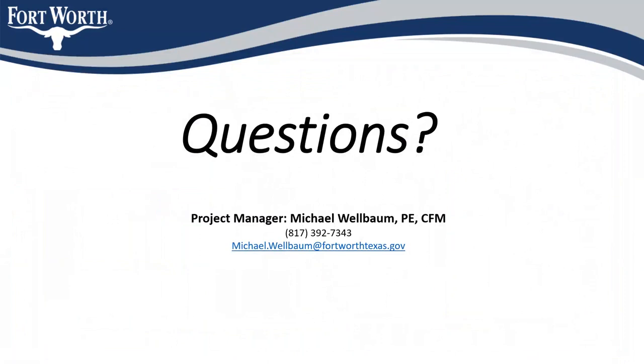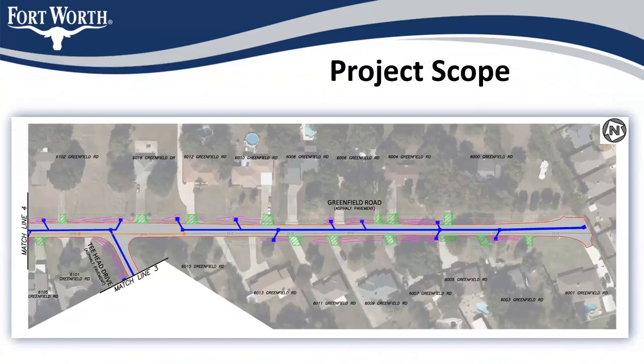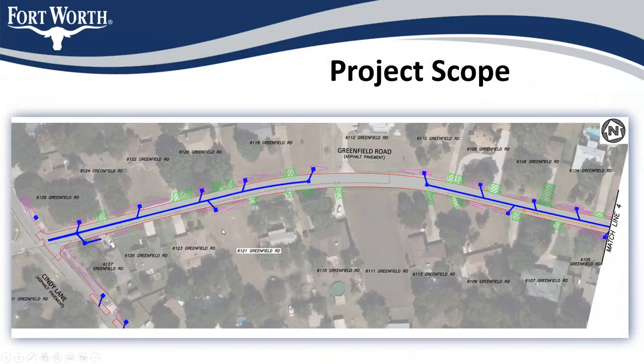Caleb asked how deep the ditches will be in front of 6121 Greenfield Road. Looking at that area on the map, we're not going to have much of a ditch there at all. The drainage patterns start to pick up on the west side of the west driveway — where the vacant lot is, there'll be a small ditch that starts and goes to a drop inlet, visible on screen between 6121 and 6123.